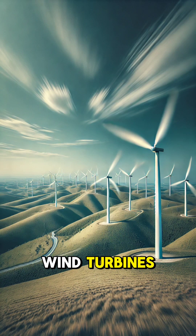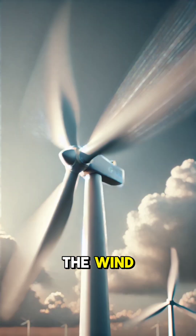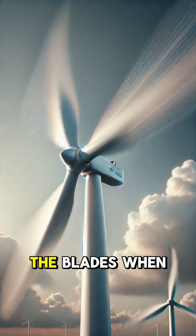Have you ever seen those giant wind turbines and wondered how they generate power? Let's break it down! Wind turbines work by harnessing the power of the wind to create clean electricity. It all starts with the blades.